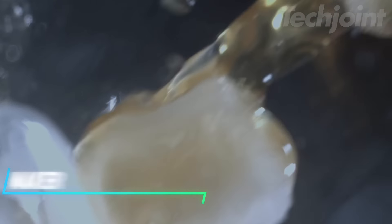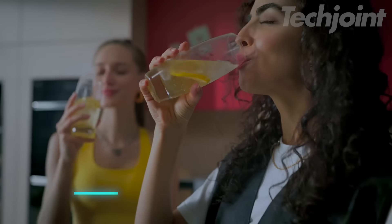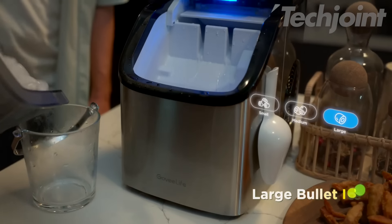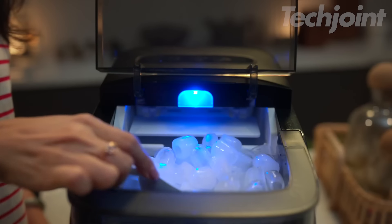If you want fresh ice without the weight, this machine makes nine bullet ice cubes in just six minutes, so you'll have plenty on hand for drinks. You can choose from three different sizes of ice cubes, which are designed to melt slowly. This gadget even connects to Wi-Fi, letting you use voice commands through Alexa or Google Assistant.